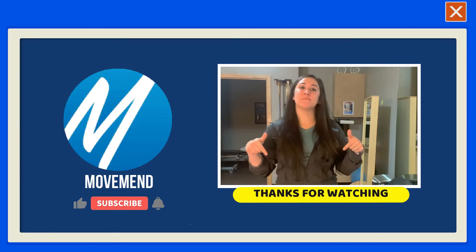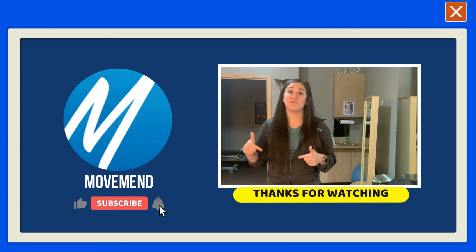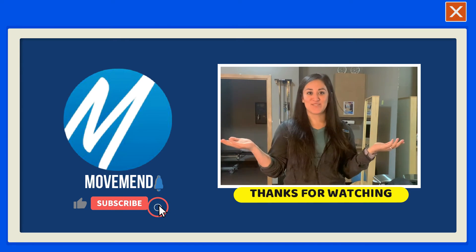If you have any questions, feel free to comment below or click the link to schedule an appointment here at MoveMend Rehab and Performance. Stay tuned for more of the ACL Rehab series.